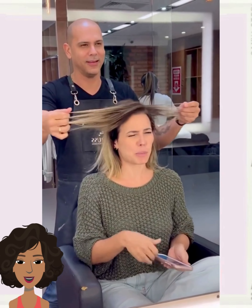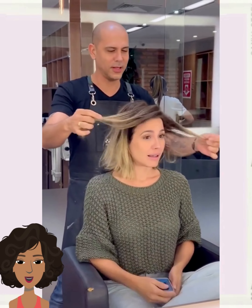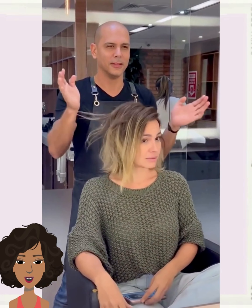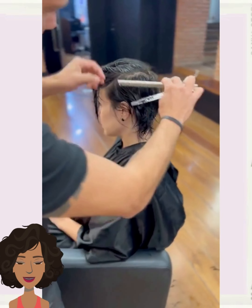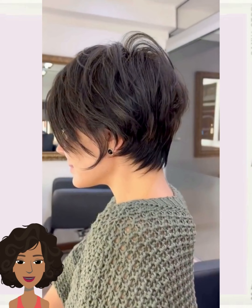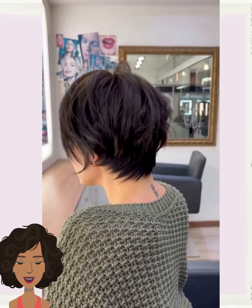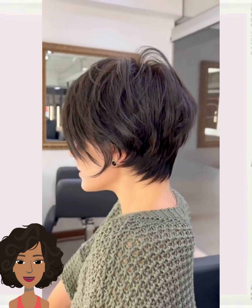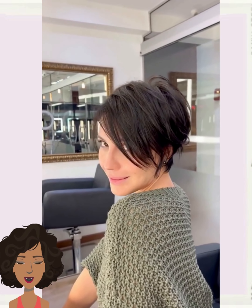Here we have someone who wants to switch it up to a pixie cut. The stylist also dyed the hair darker for this one — and bam! Beautiful choppy pixie style featuring some longer bangs in the front. Gorgeous.